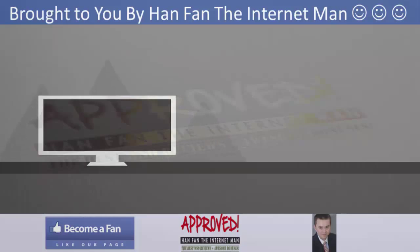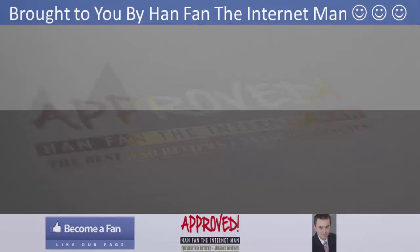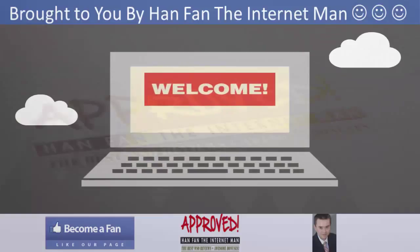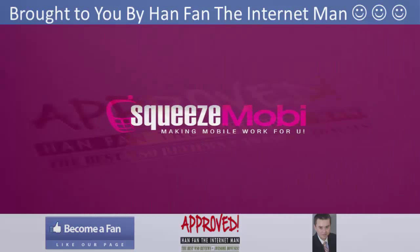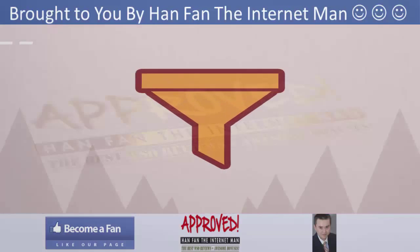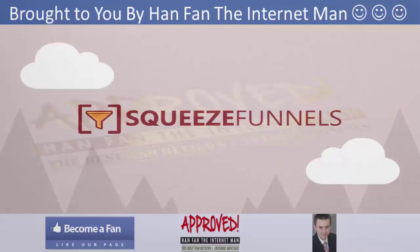There used to be a time when you needed to know complicated HTML and CSS in order to create these pages. Then came a few softwares, but all of them were either clunky, never drag-and-drop, and they cost way too much — charging you per month. Squeeze Moby is proud to introduce our groundbreaking drag-and-drop page builder and funnel creator: Squeeze Funnels.